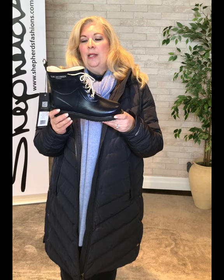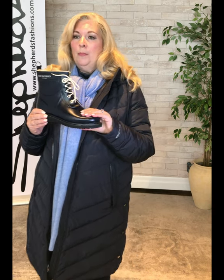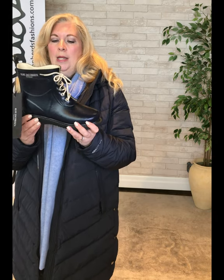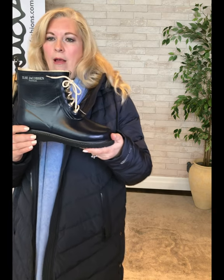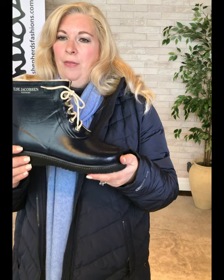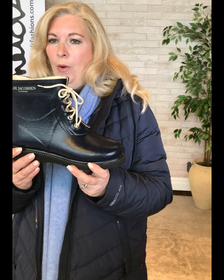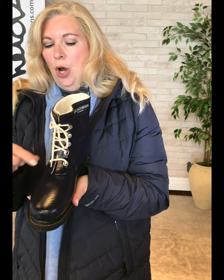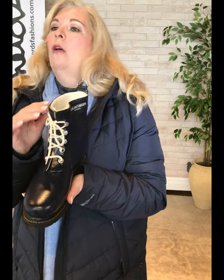I also want to show you one of my favorite things — I'm so happy we got these. This is the Ilse Jakobsen Hornback rain boot. I own these boots; I bought them about seven or eight years ago in the taller version. To me this is a wardrobe staple — fun, stylish, and a little whimsical, but the function is incredible. This is the lower boot, so you don't have to worry about calf width; it's going to fit absolutely everybody. It's made to look like a hiking boot with a rounded toe and lace-up toggle.